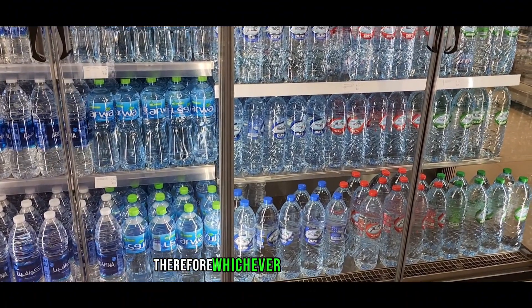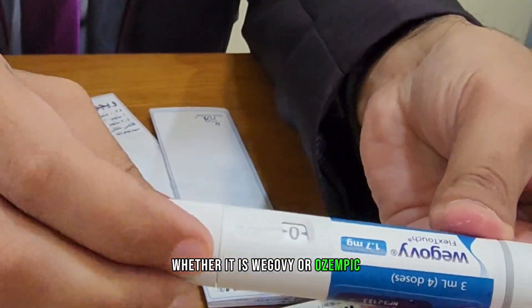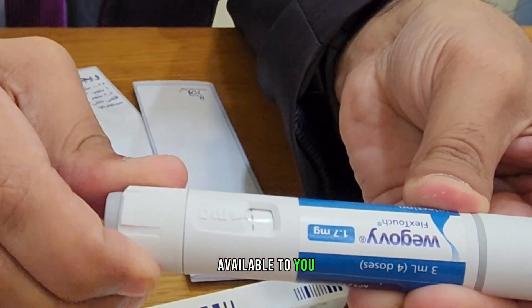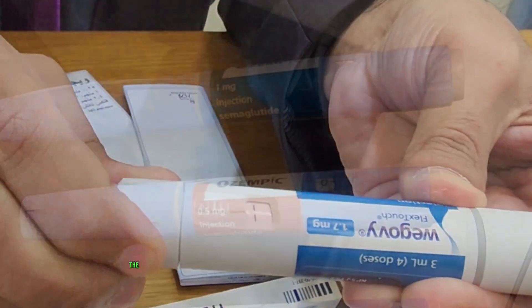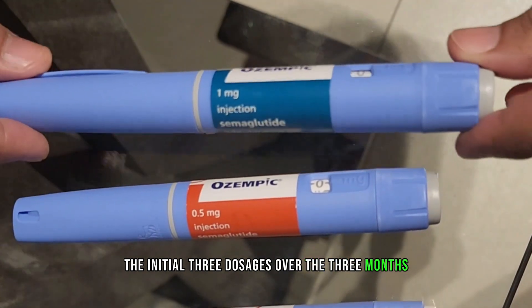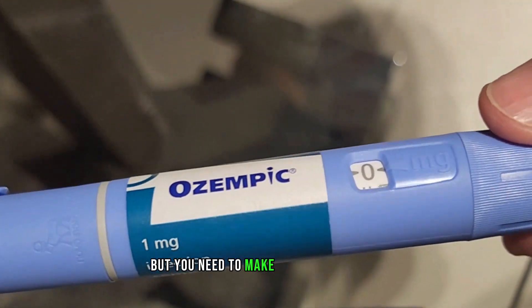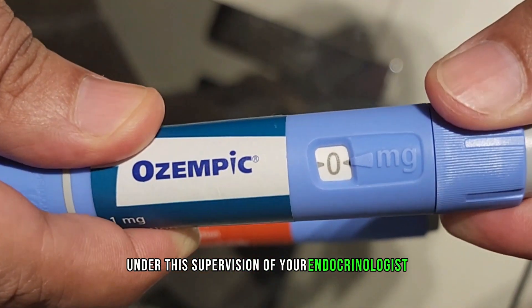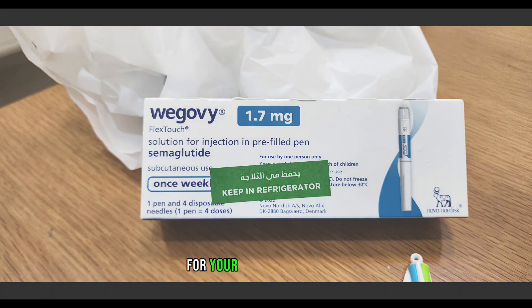Whichever brand you go for, whether it is Wegovy or Ozempic, you need to make sure that it is easily available to you to help you manage your diabetes or weight. The initial three dosages over three months are exactly the same in escalation, but you need to make sure that you are under the supervision of your endocrinologist to ensure you are on the correct dose for your medical condition.